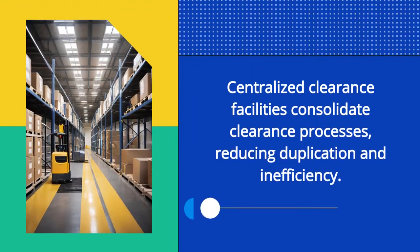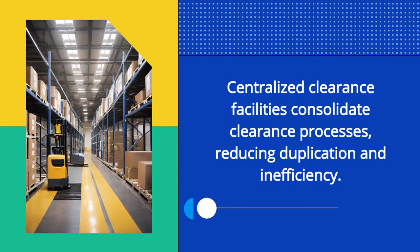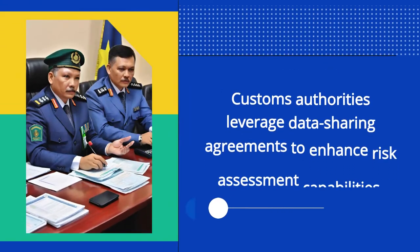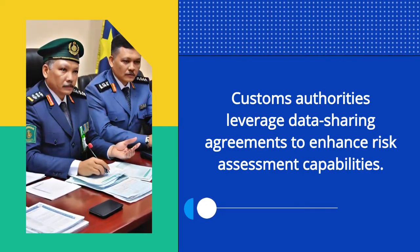Centralized clearance facilities consolidate clearance processes, reducing duplication and inefficiency. Customs authorities leverage data sharing agreements to enhance risk assessment capabilities.